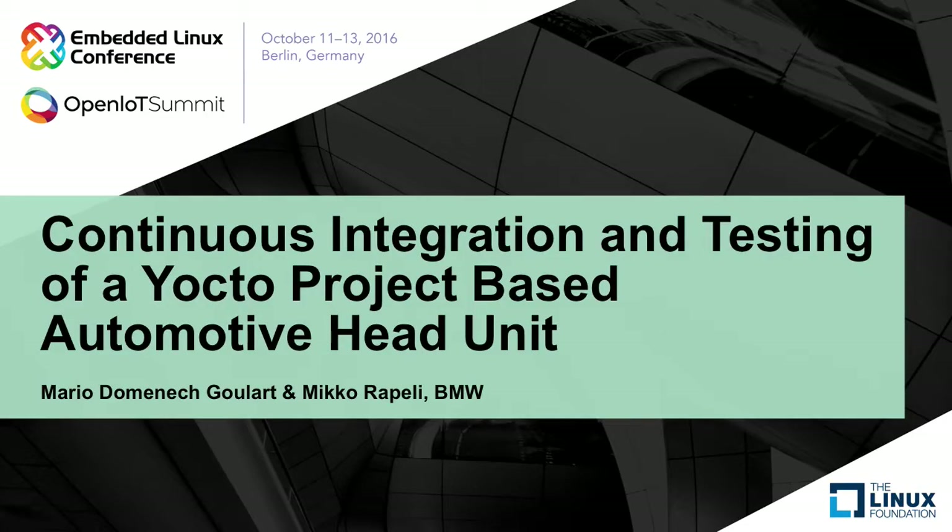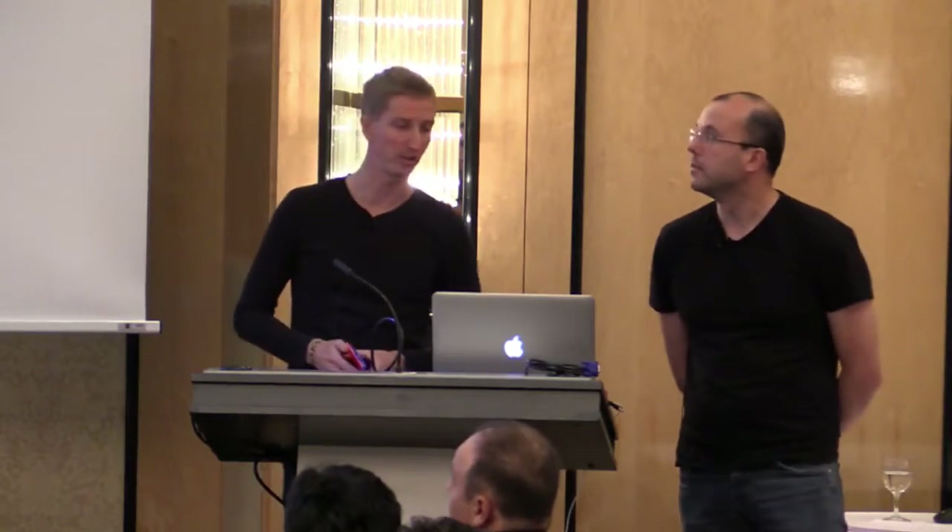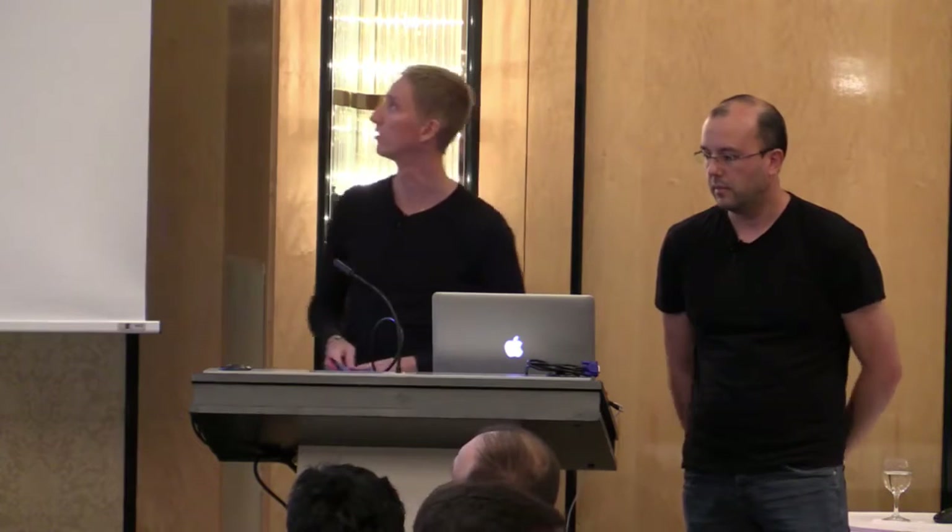Welcome everyone. My name is Mikko Rappelli and this is my colleague Maria Gullard. We are from BMW CarIT and we are here to talk about continuous integration and testing of a Yocto-based automotive head unit. BMW CarIT was founded in 2001. It's a small subsidiary of BMW AG and we are basically a software house inside BMW. We do products for BMW as well as some research and open source software.